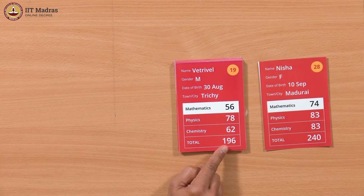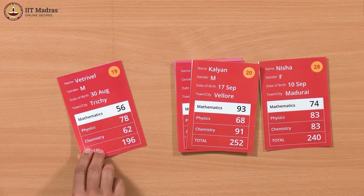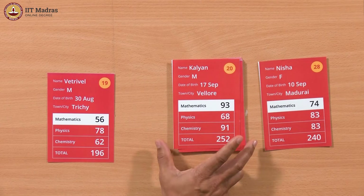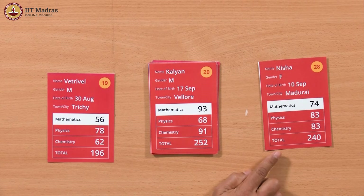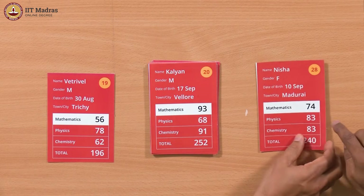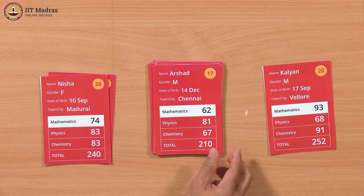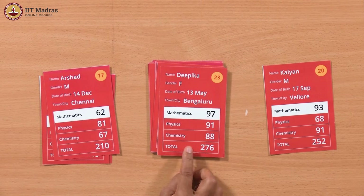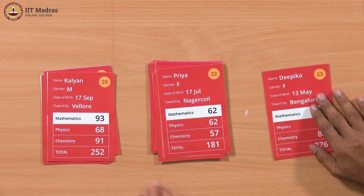We look at the next card: 196. Since 196 is not the highest so far, we move it aside — we don't need to look at it again. Now we come to 252, which is bigger than 240, so 252 becomes the new highest and replaces it. Then 210 is smaller, so we move it aside. 276 is greater, so we replace 252 with 276.